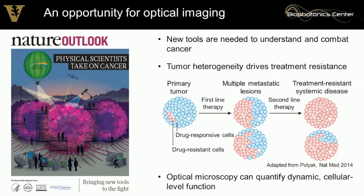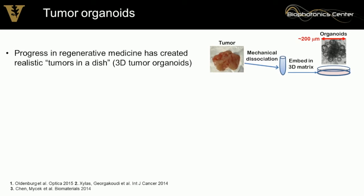Optical microscopy is a well-suited technique to address this problem because we can use it to monitor single-cell activity dynamically over time. However, it has a limited imaging depth. Fortunately, there's been a lot of progress in regenerative medicine to make tumors in a dish — called tumor organoids.